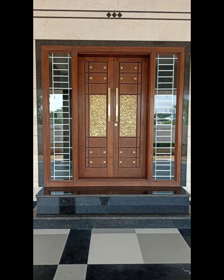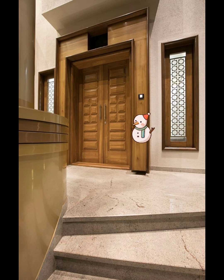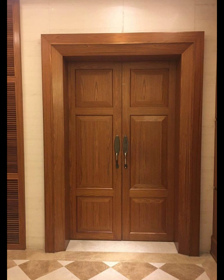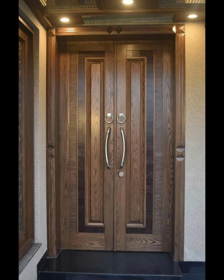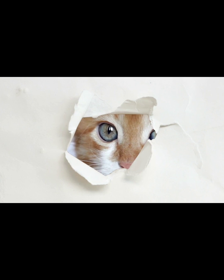When it comes to modern wooden double doors, the choices are abundant and their impact on your home's appearance and functionality is substantial. With these considerations in mind, your wooden double doors can be a standout feature of your home, enhancing both its curb appeal and functionality. Whether you are renovating or building from scratch, your choice of double doors can make a lasting impression and contribute to the overall character of your residence. I hope this video is according to your taste.